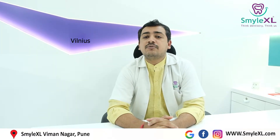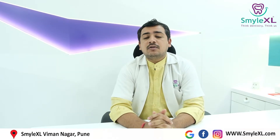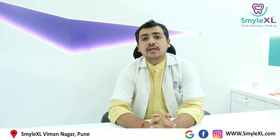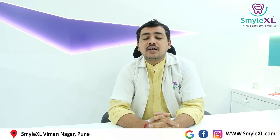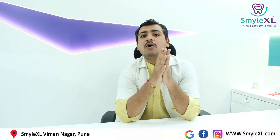The third treatment option is called as veneers, also called as laminates. When you have crooked teeth and you want to get them fixed quickly, your dentist will first take your impressions, make the models of your jaw, analyze those models, and then ask the lab technician to prepare veneers. These veneers are basically thin shells of porcelain which are stuck on your teeth with a special chemical.